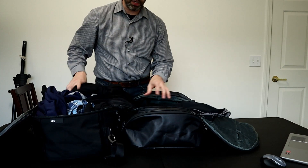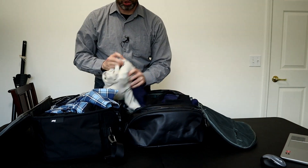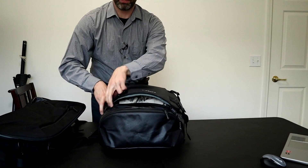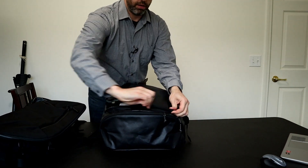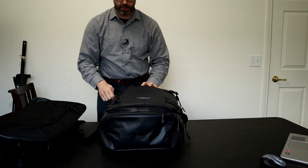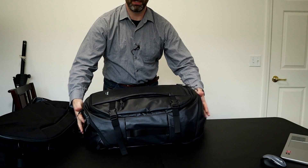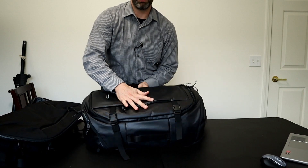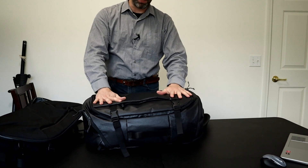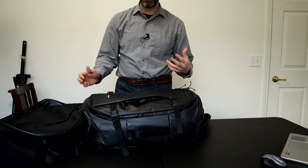And finally the Timbuktu Wander duffel, listed at 40 liters — it should easily fit all these clothes with room to spare, and that's pretty much what happened. You can easily close the lid without compressing it, and while the bag is pretty much full, it's a little looser than the others and I could have fit a little more in. So the Timbuktu is probably a true 40 liter bag, the Tortuga and Peak Design are around 35 liters, and the Air might be a little smaller — maybe 32 to 33 liters.